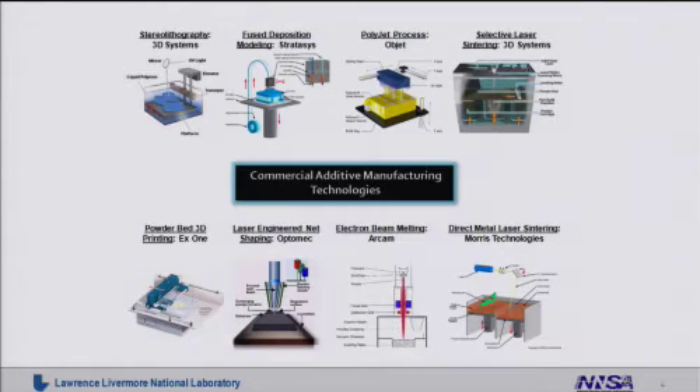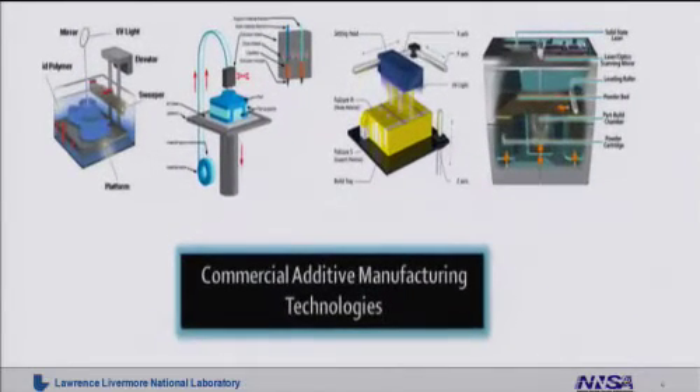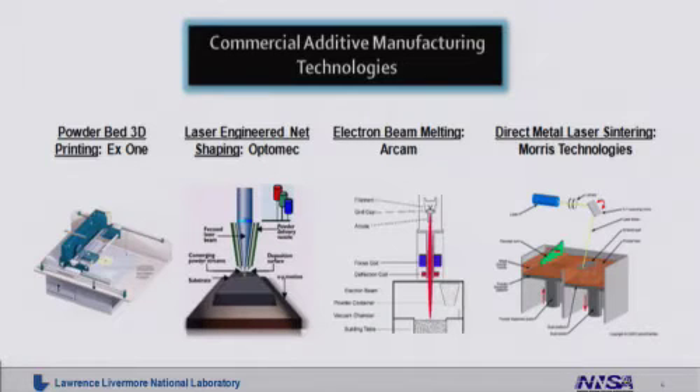Commercial additive manufacturing tools exist today. You can purchase them, ranging anywhere from about $30,000 or $40,000 up to several million. We have highlighted some of the most common commercial tools and techniques here on this view graph. On the top, the tools shown do additive manufacturing of plastic materials. On the bottom, these are the tools that can actually do additive manufacturing of metals and make highly functional, structurally robust components.